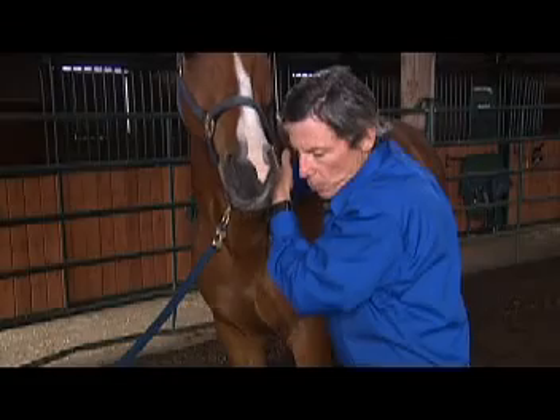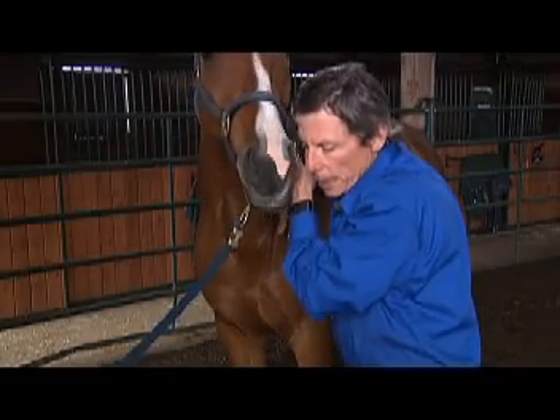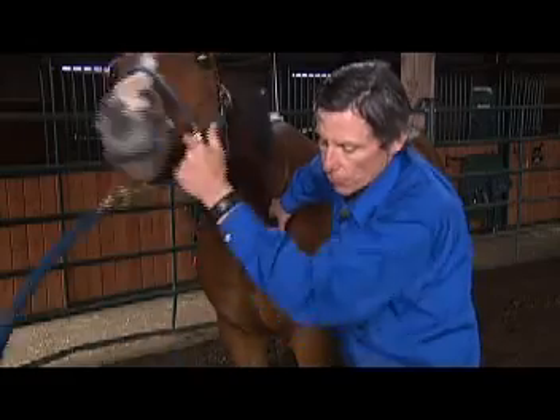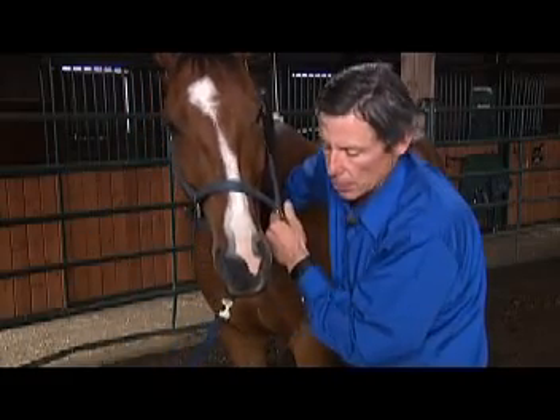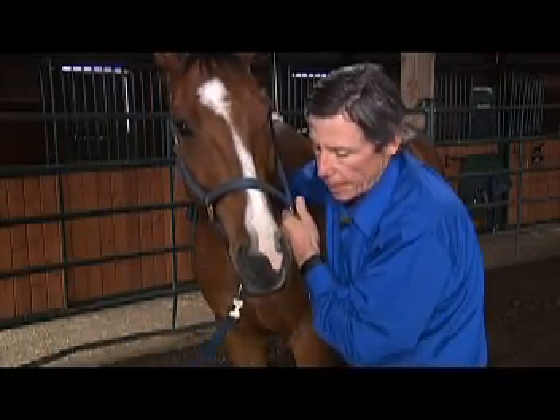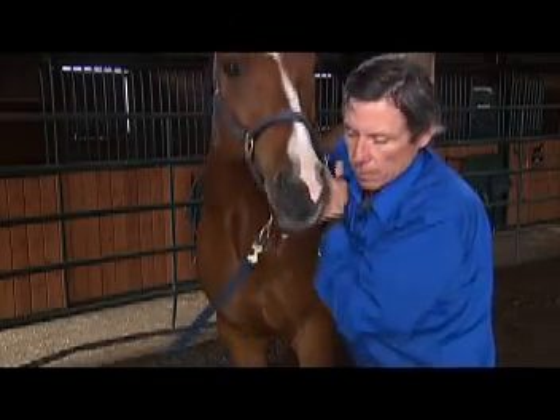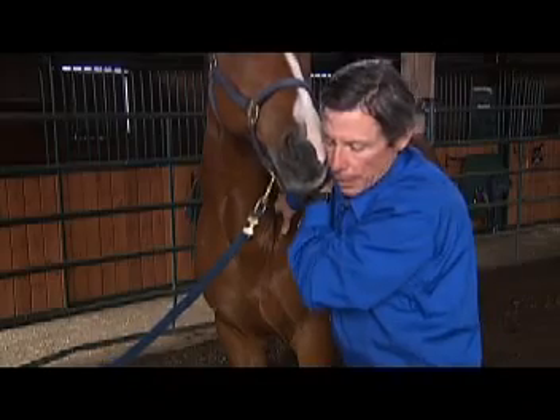Right now I'm working up underneath that scapula and under that shoulder blade. With horses, there's no bony connection between the front leg and the rest of the body — it's all the equivalent of rotator cuff muscles in a human. When you have a trauma to the withers or the neck, that can really tighten up the shoulders. Not a lot of movement there.